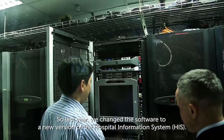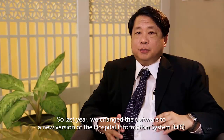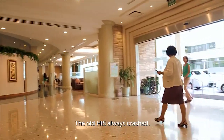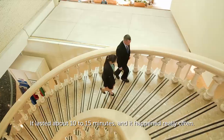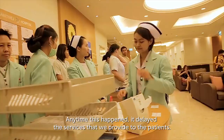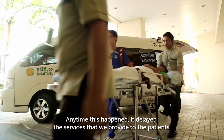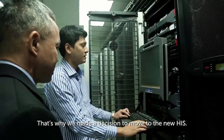Last year we changed the software to a new version of the hospital information system. The old HIS would crash — normally about 10 to 15 minutes at a time, and it happened very often. Any time this happened, it delayed the service we provide to patients. That's why we made the decision that we needed to move to a new HIS.